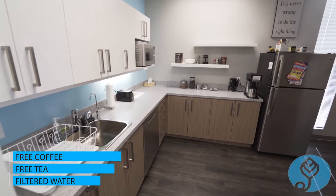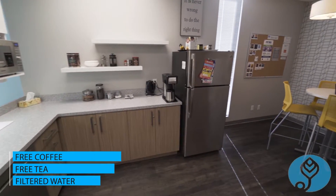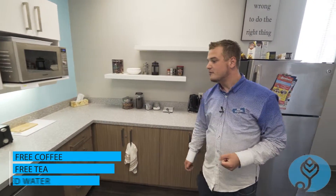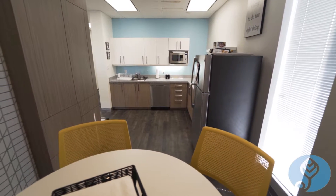This is our second-floor kitchen, where we have a fridge, dishwasher, and microwave. You can also make coffee and tea here, and there are complimentary cookies every day. There's also a little seating area where you can have lunch or meet with clients.